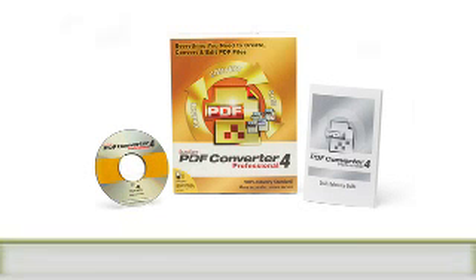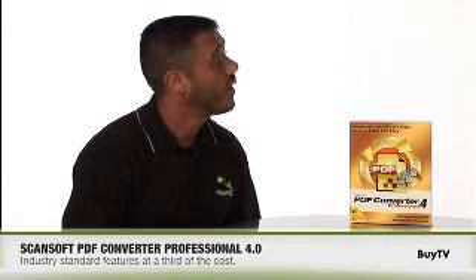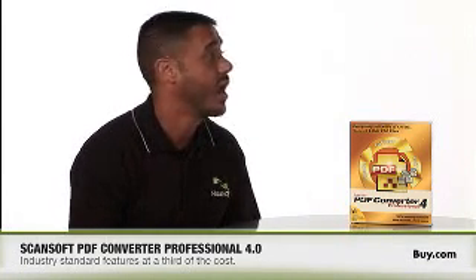Thank you for having me. I'm really excited to be here to tell you about our Better PDF for Business solution. It has the features that are important to business users today at about a third the price of competing products on the market. So for a third of the price, does that mean a third of the features?